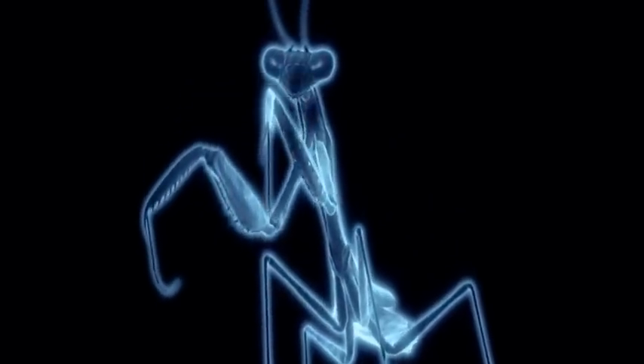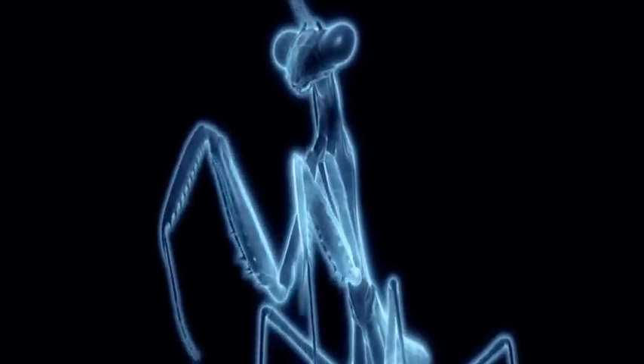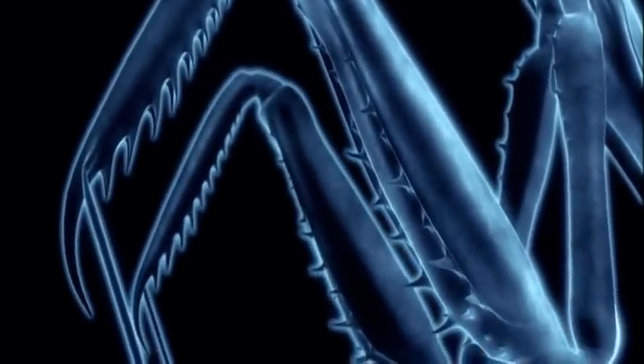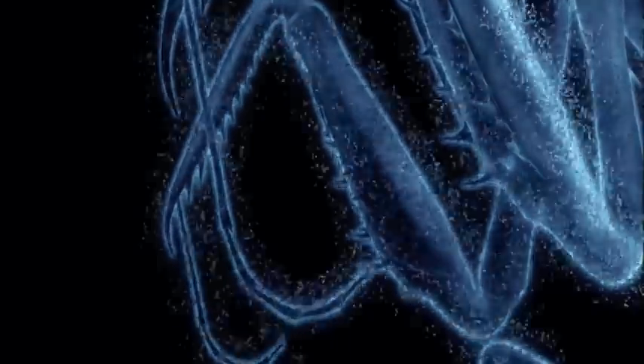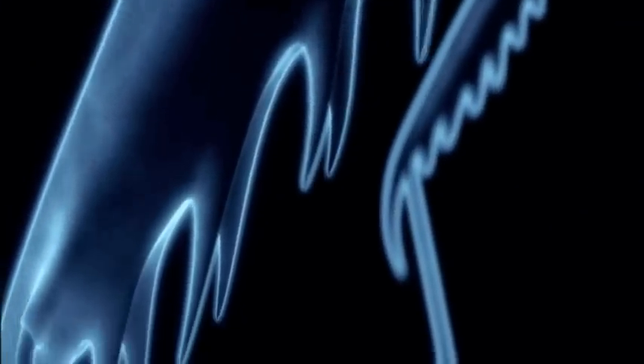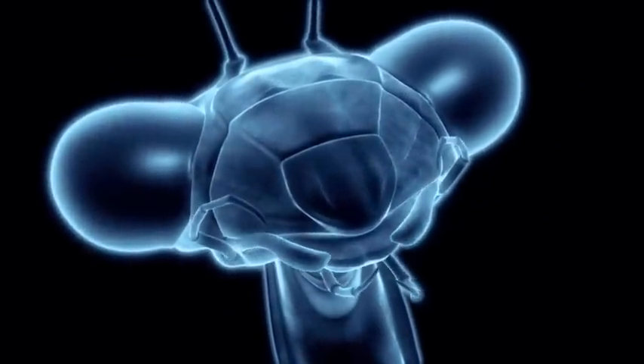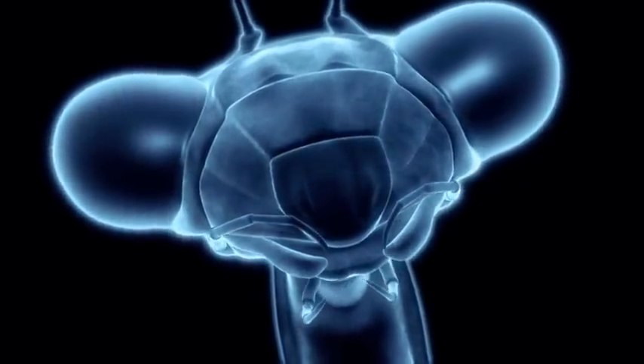But it's the hardened spines that are truly terrifying. Those long raptorial forelegs snatch prey, pinning it down, while razor-sharp mouthparts tear it to pieces.